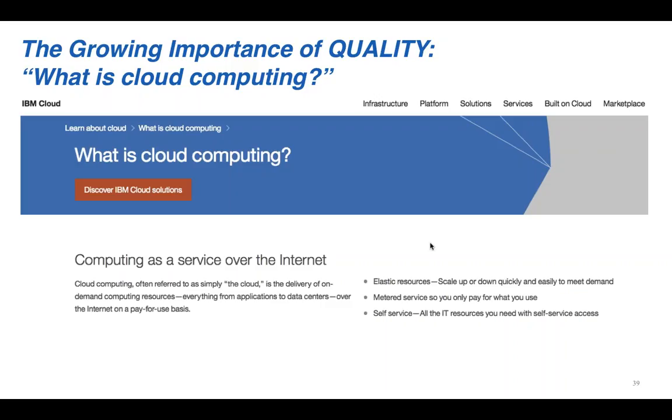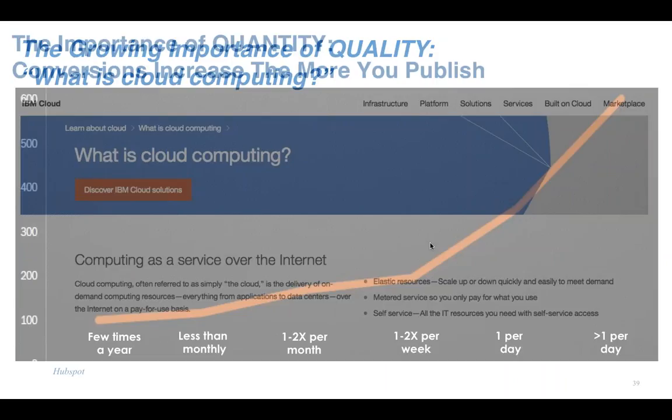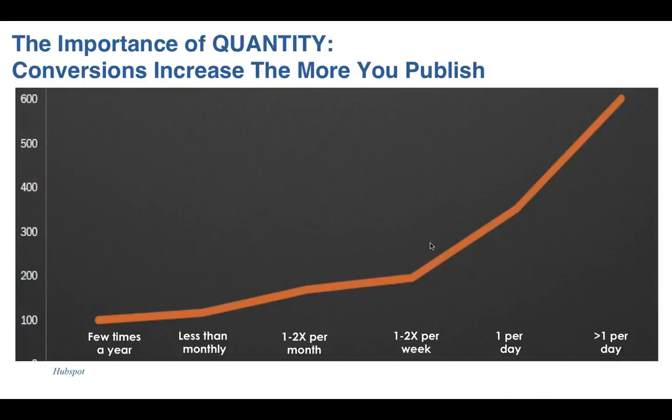Google is going to start putting more and more weight on quality — looking at social sharing as a proxy, continuing to look at inbound links. If you're just using SEO and optimizing thin pages like that, you're going to ultimately lose, because quality is always going to win, especially given how Google changes its algorithm. But quality alone isn't enough.